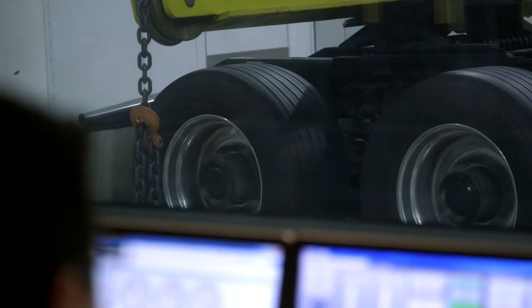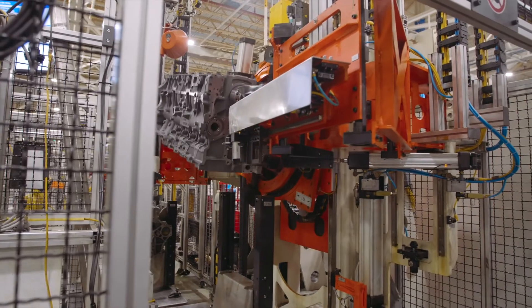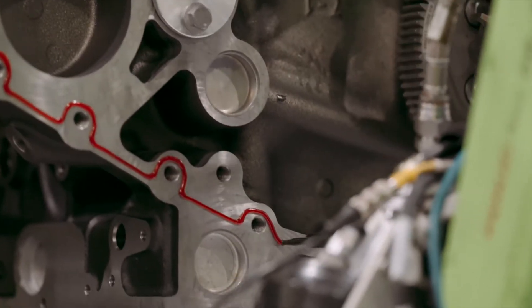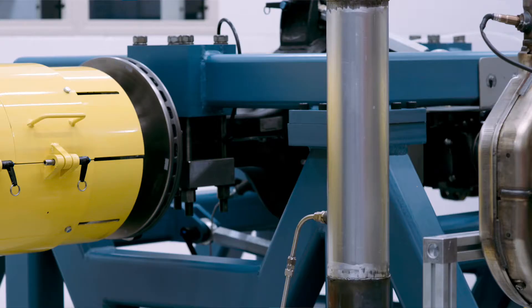My name is Phil Stevenson. I'm General Manager here at the PACCAR Technical Center and we're responsible for a lot of phases of engine development. We've been working on the PACCAR MX engine for a number of years and we are literally running up against the limits of thermal dynamics. So the next step is to really optimize that overall powertrain configuration with the vehicle.